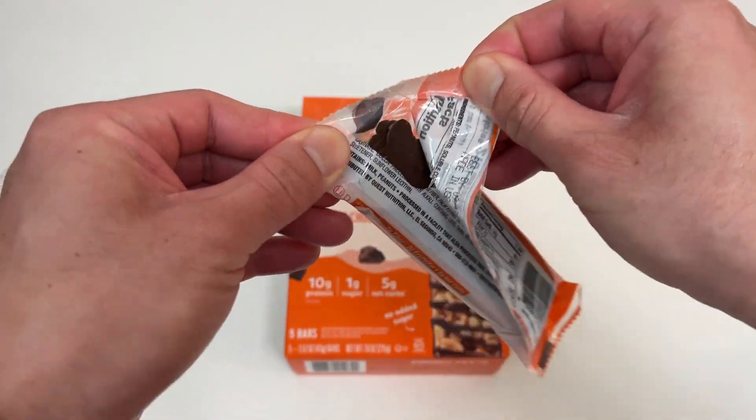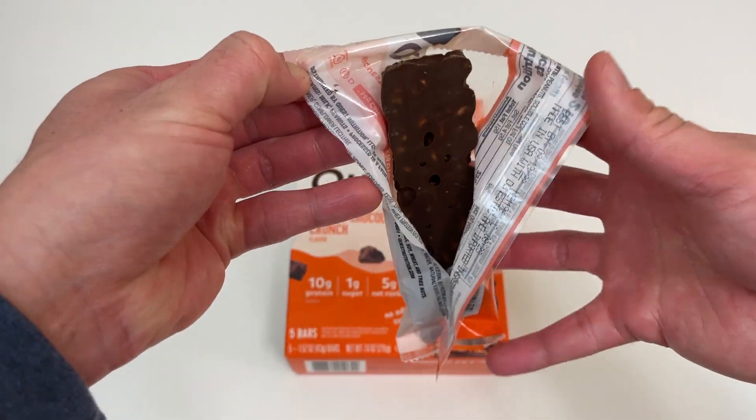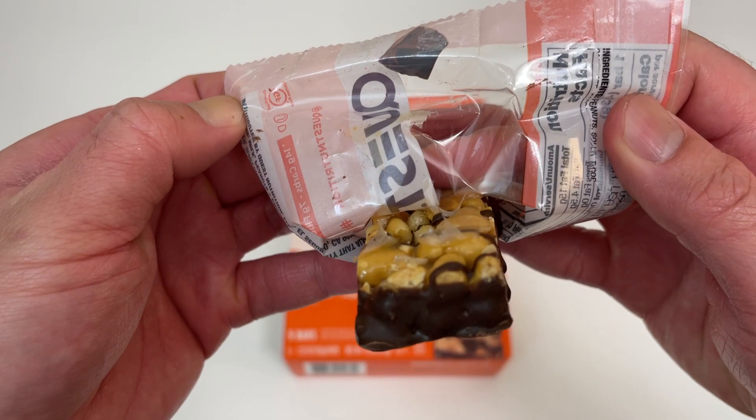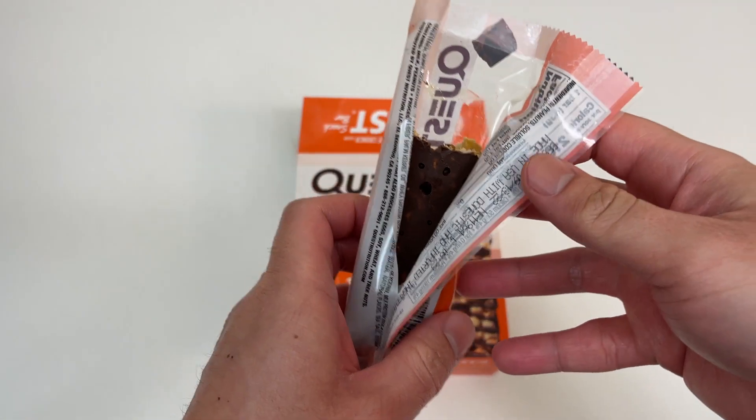Alright, let's bust one open. Let me show you all what the texture is like. Let me take a bite of this.